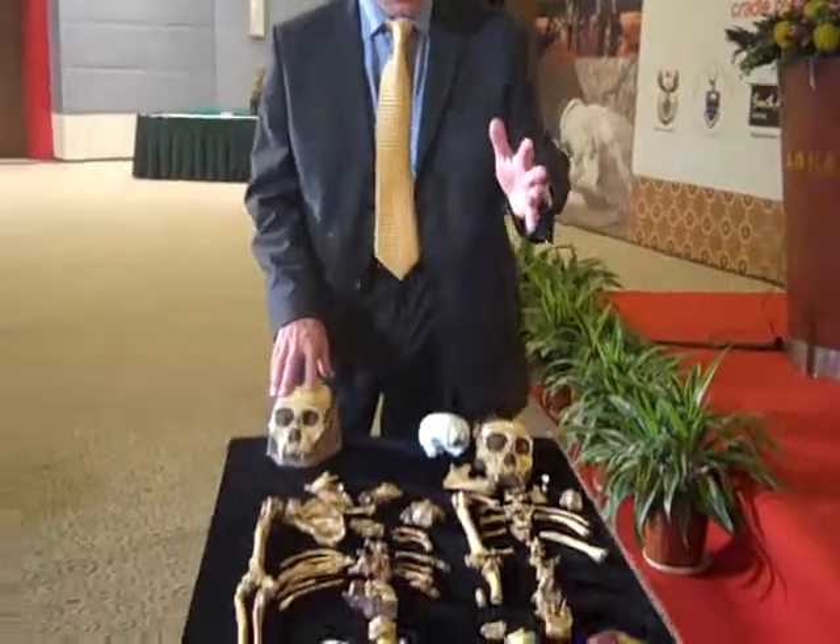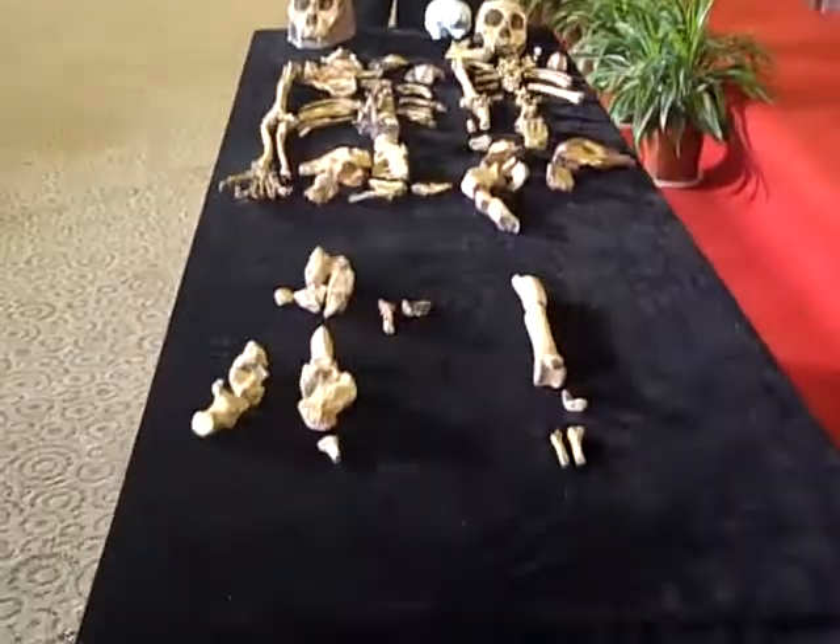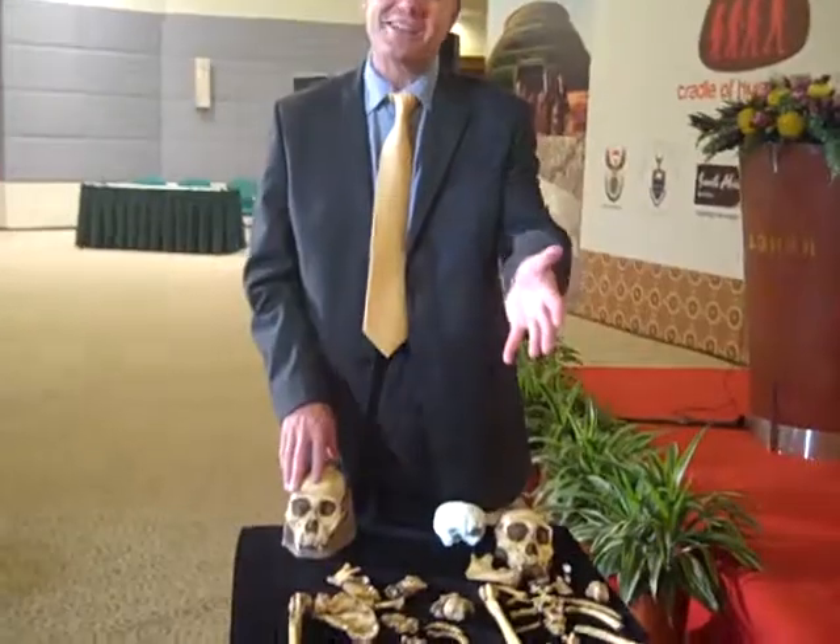Here we have the two type specimens of Australopithecus sediba. On my left is Karabo, what we call the holotype. That's our little child — he's maybe 12 or 13 years old.